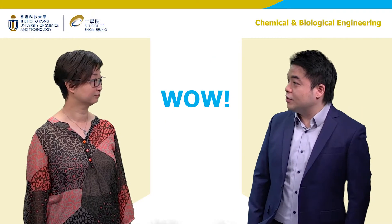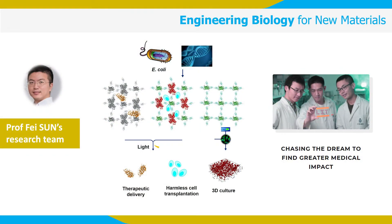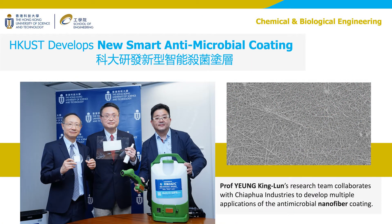Wow, so the invention may protect us from infection. This is the ultimate goal. A number of CBE professors are engineering biology to improve healthcare. Professor Sunfei's lab is giving DNA instructions for bacteria cells to make intriguing proteins — for example, ones that can form light-responsive gels for growing stem cells. Professor Kinglun Yang and his team have invented a coating containing nanofibers that can keep any surface germ-free for a long time, illustrating how chemical and biological engineers can use nanotechnology to fight COVID-19.